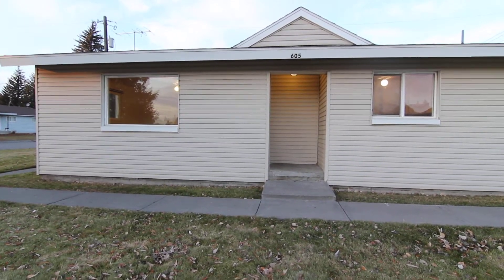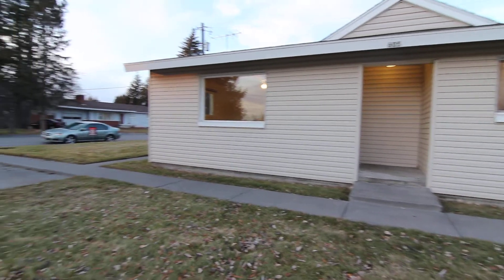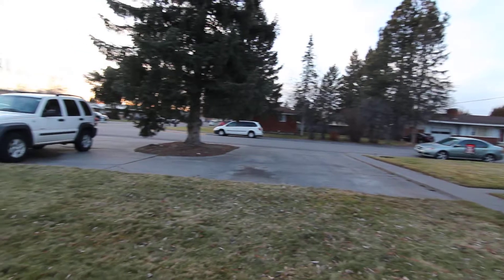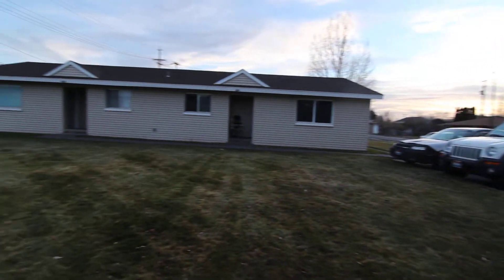Welcome to Jacob Graham Property Management. This is a virtual tour of 605 Cambridge. It's located centrally in Idaho Falls right off of John Adams. This is a shot of the neighborhood here.